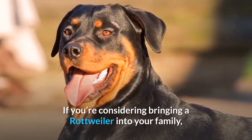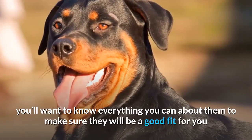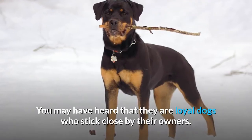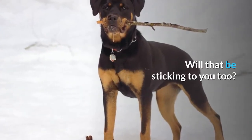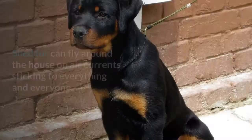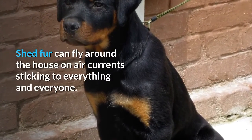If you're considering bringing a Rottweiler into your family, you'll want to know everything you can about them to make sure they will be a good fit for you and the people you love. You may have heard that they are loyal dogs who stick close by their owners. But what about their fur? Will that be sticking to you too? Shedding can be an issue — shed fur can fly around the house on air currents, sticking to everything and everyone.